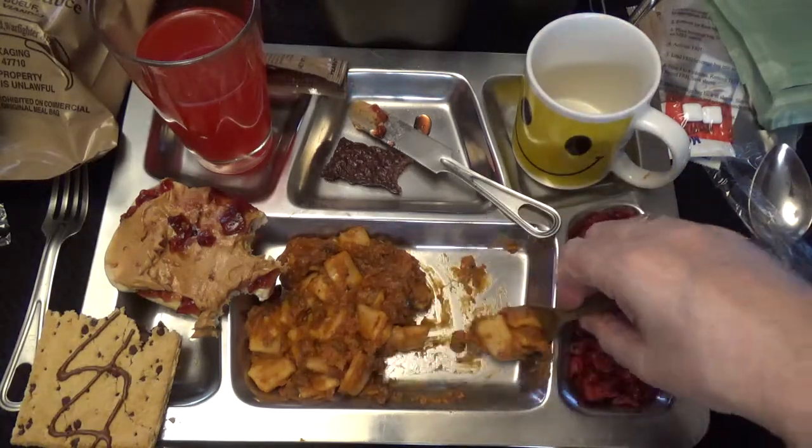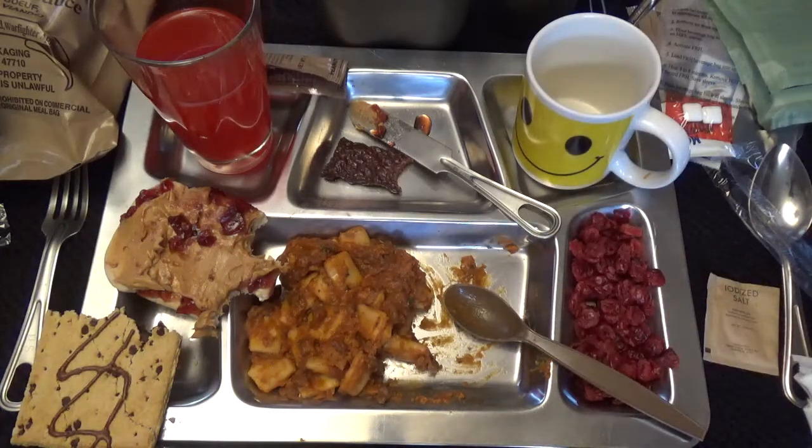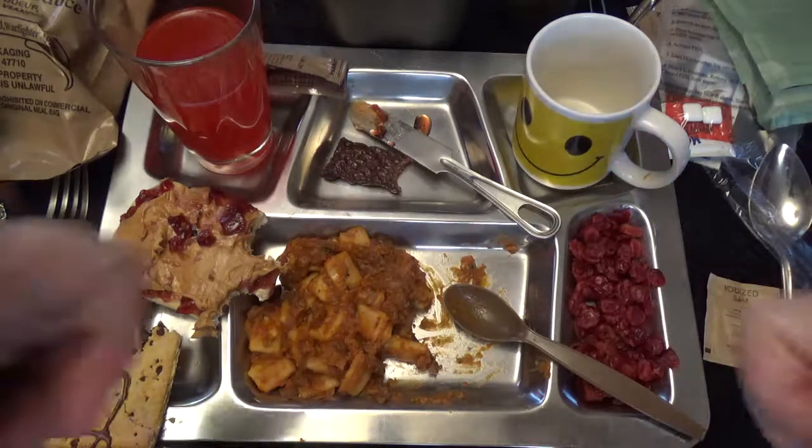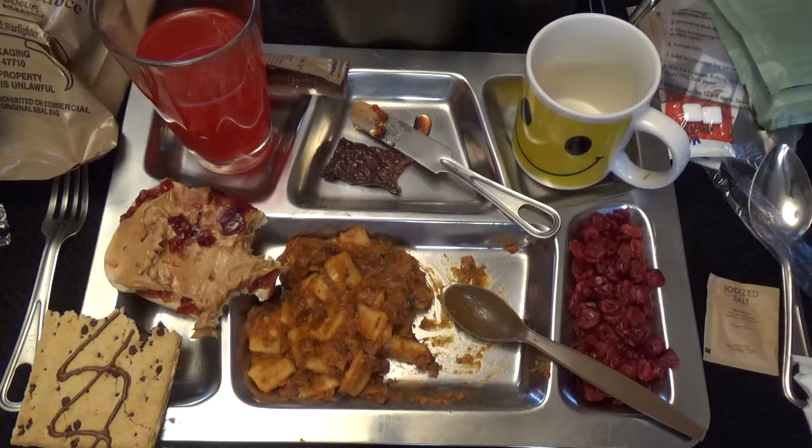Actually pretty good. AmeriQual, you packaged your product wonderfully — two big thumbs up for you. I'm going to finish this up, and thanks everyone for watching. We will see you next time on the Storage Shed.